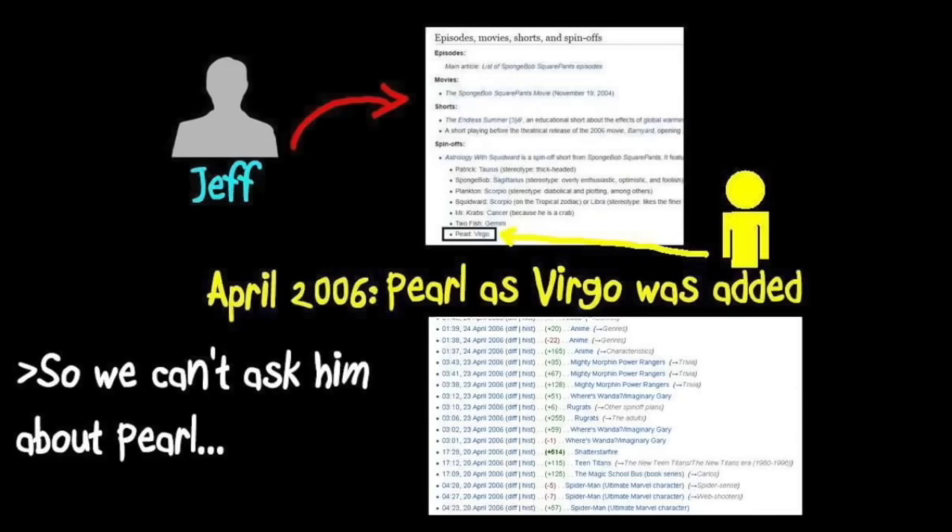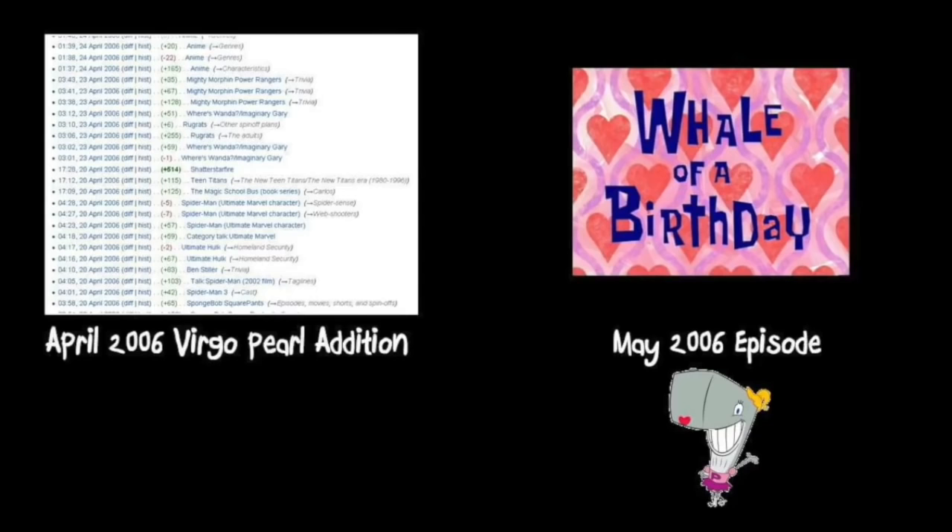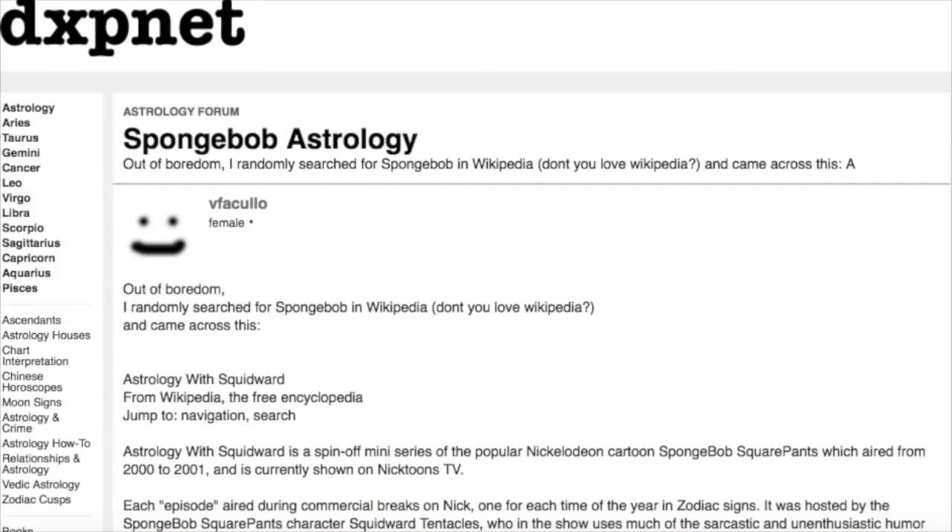Jeff proposed that we look through all of his other trivia edits and see if they're factual, but then stated that the SpongeBob episode 'Whale of a Birthday' was released the next month because Pearl's birthday is in May. Even though May birthdays aren't Virgos, maybe he just added it because he heard of the episode and thought Pearl should have had a zodiac sign. So this means that the most popular source of Pearl being a Virgo online is again traced back to a Wikipedia article.